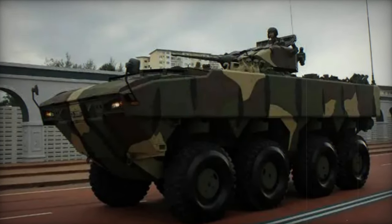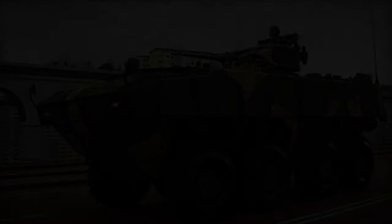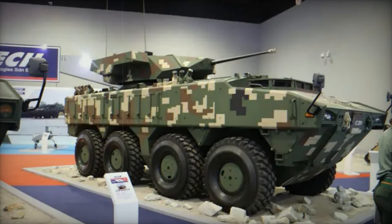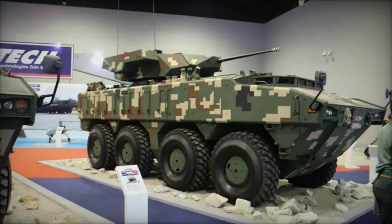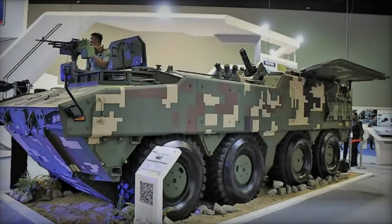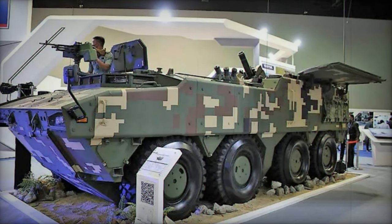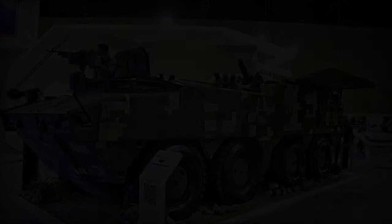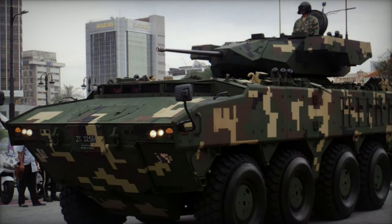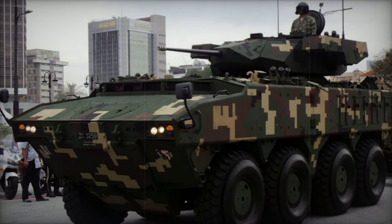This variation could be considered a wheeled infantry fighting vehicle. A less common version of the AV-8 will feature a 25mm sharpshooter cannon and a coaxial 7.62mm machine gun, similar to the turret used on Turkish-supplied Adnan armored vehicles. A total of 46 APCs will be built to this specification, with an additional 10 vehicles armed solely with a remotely controlled 12.7mm machine gun.